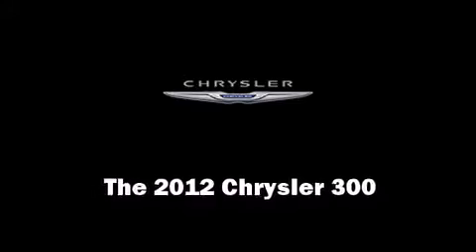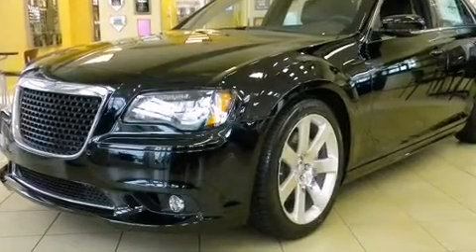The 2012 Chrysler 300. This four-door, five-passenger sedan provides a satisfying ride for all passengers.